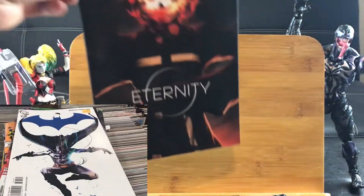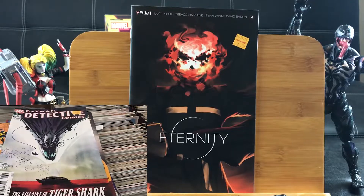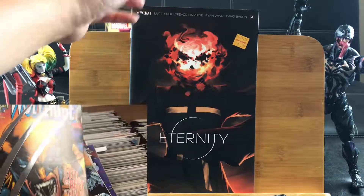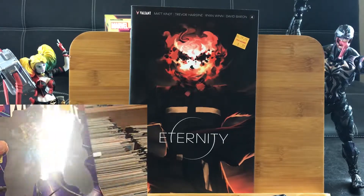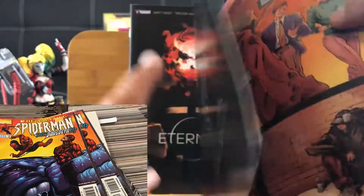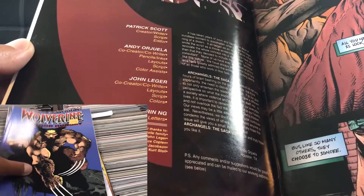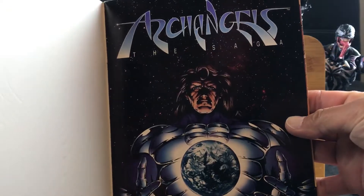Continuing on — I went to a different Half Price Books. Here's Eternity number 4. I'm somewhat of a big fan of Valiant Comics because they have the best storytelling out there, and I'm excited to read what Eternity has in store. Digging through the clearance items I found this signed comic. There's no name on the cover, so let's take a peek. This is Archangel, first printing, from Eternals Studios back in 1995.